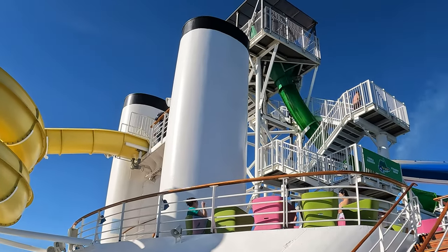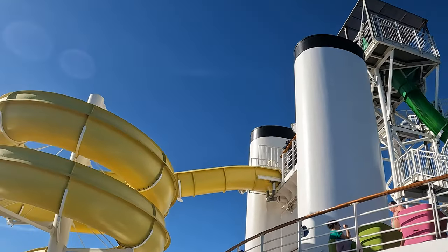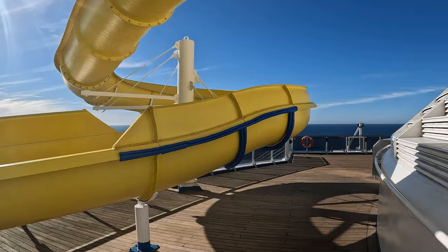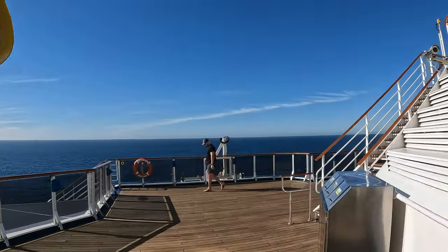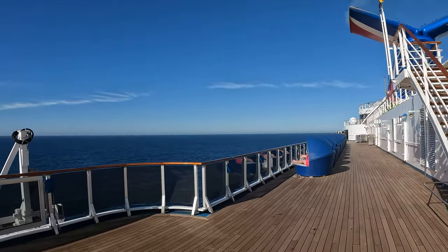It's basically a bunch of kids and middle-aged men acting like they're kids — I would include myself in the latter. Decks 11 and 10 are the sun decks, the pools, and the sports areas like the miniature golf.